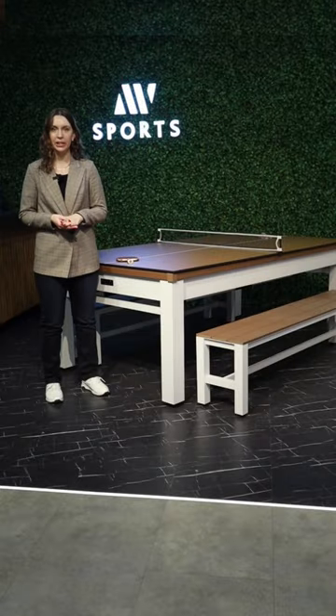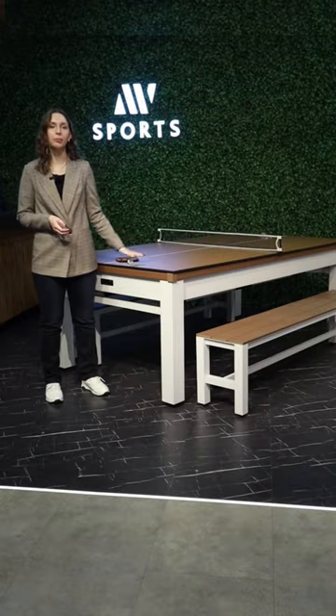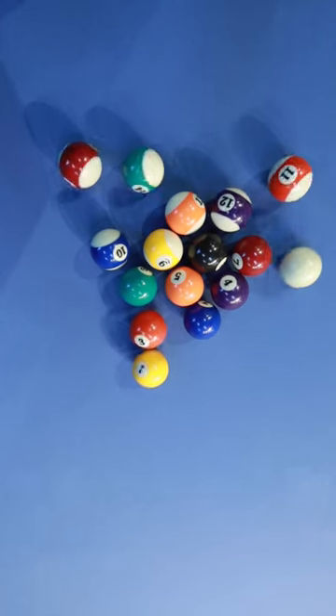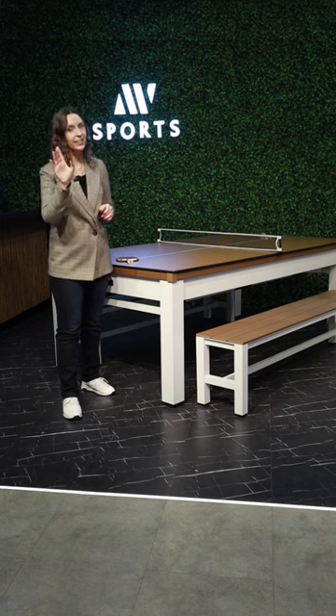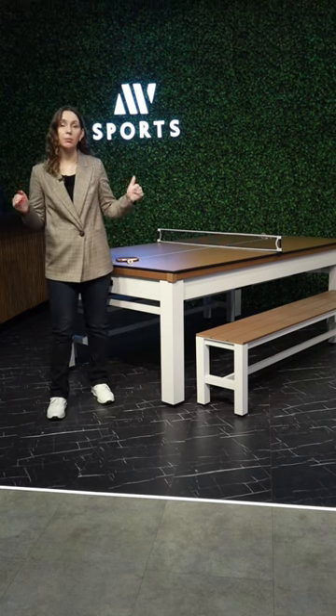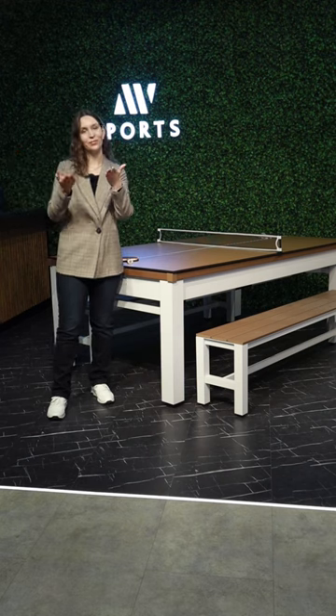Don't worry about its durability. Riley thought about it and equipped the table with complete weatherproof construction and waterproof cloth. Put it in your garden for family gatherings, but in a nice shaded place. This table can be set up in no time and our team will install it for you.